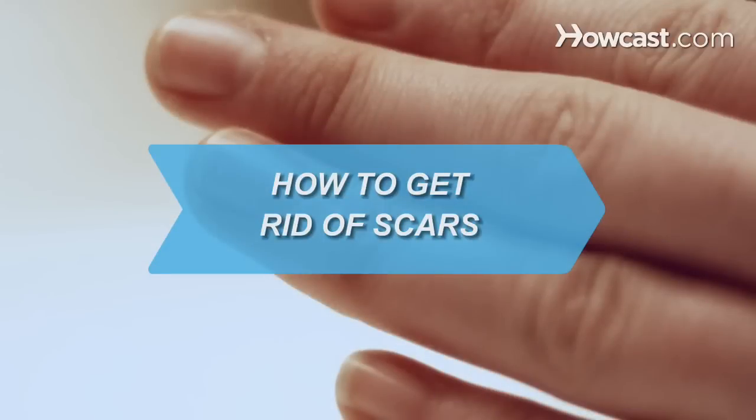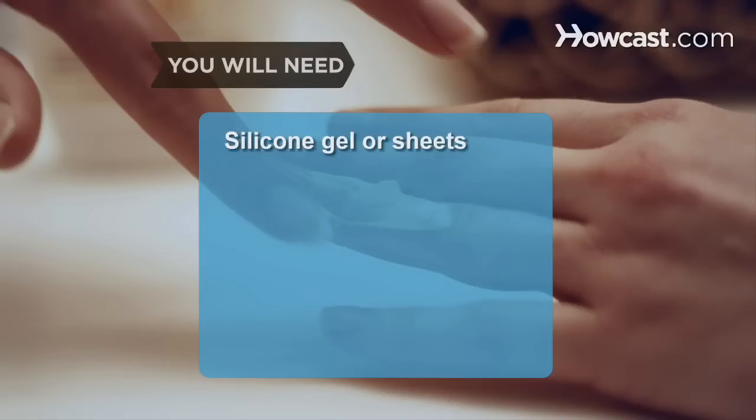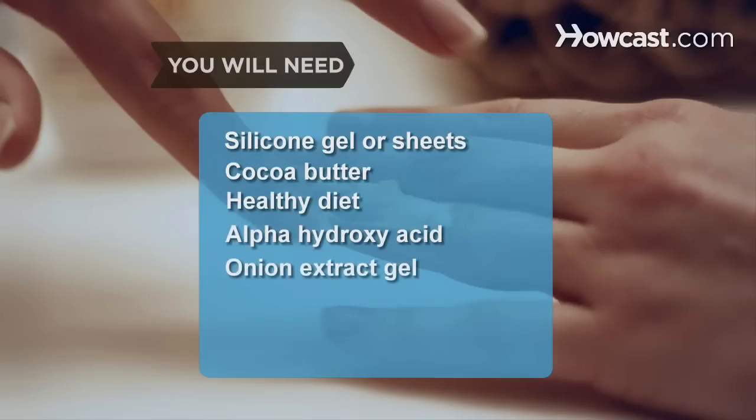How to Get Rid of Scars. Scars can be embarrassing and unsightly, but there are steps you can take to reduce their appearance. You will need silicone gel or sheets, cocoa butter, a healthy diet, alpha hydroxy acid, onion extract gel, and a dermatologist.